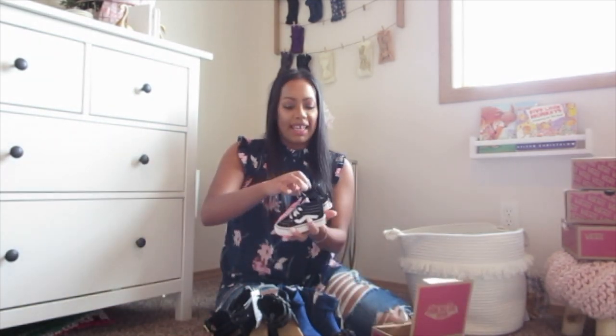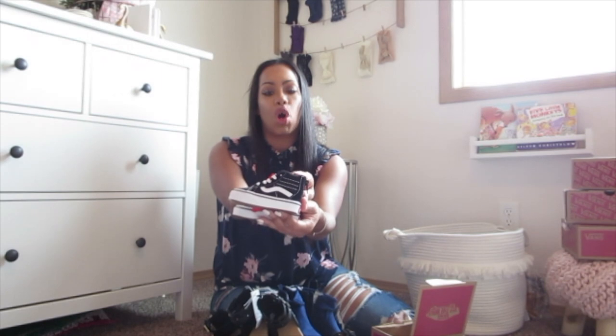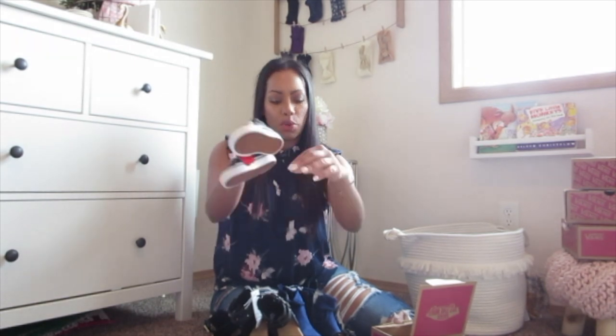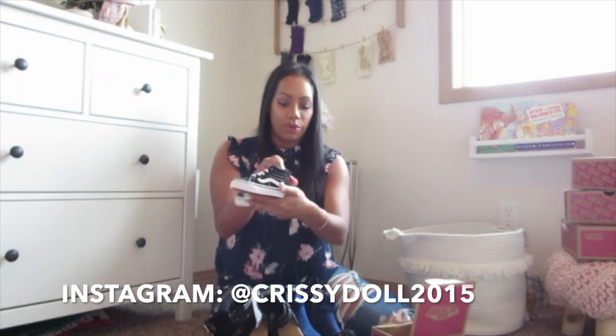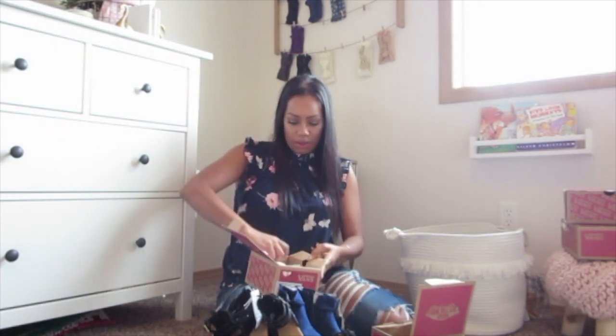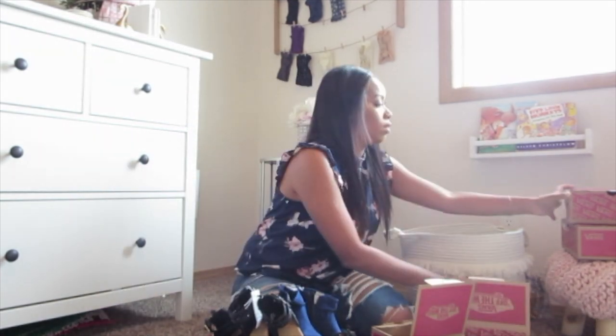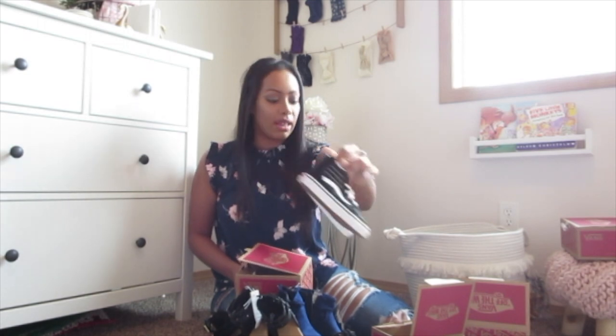My favorite part — we got Layla some new Vans. Got these in a size 3; she'll be able to wear these for a while. They're so cute and will go with any of the stuff — she can wear these with little dresses, tutus, jeans, and leggings. And of course we got Sister the matching ones. She'll also be able to wear these; they're super neutral, you can dress these up or down. I love them.